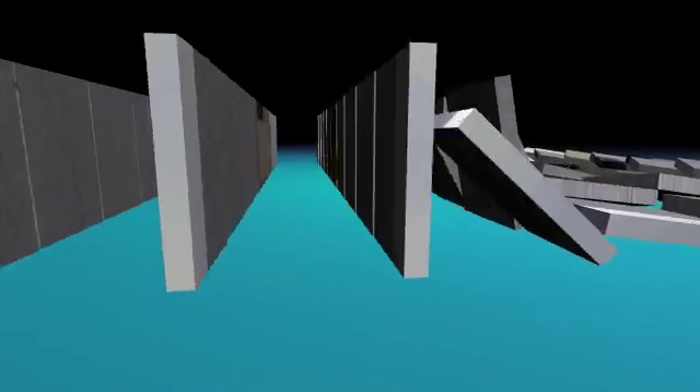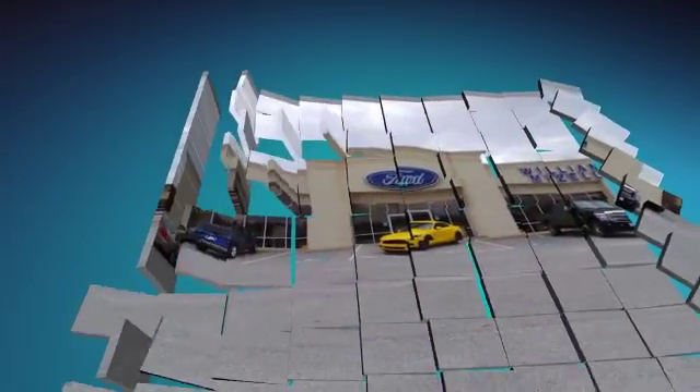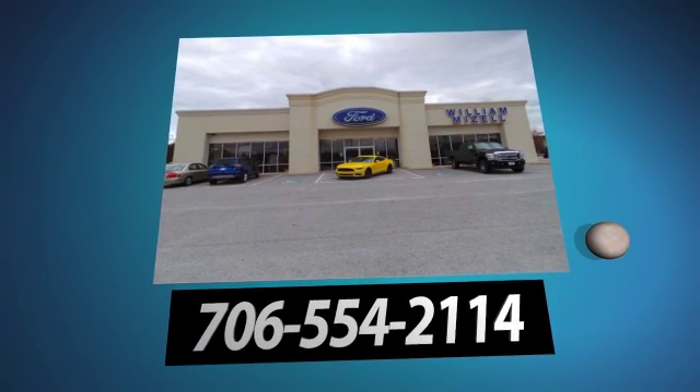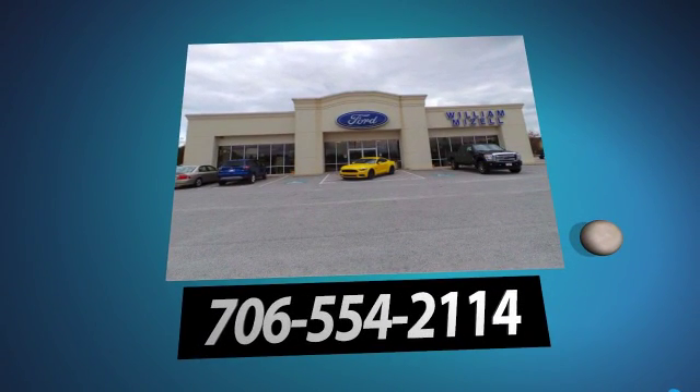Once again, my name is Santel Hawkins. You can reach me at 706-554-2114, here at William Mizell Ford, where we love to make deals happen. Have a great day. Talk to you soon.